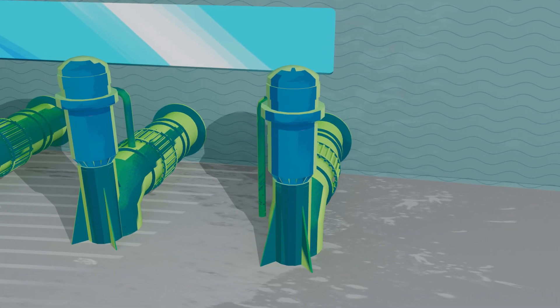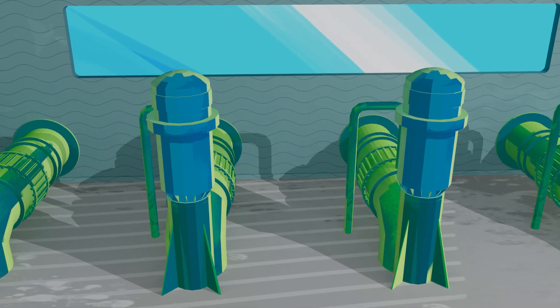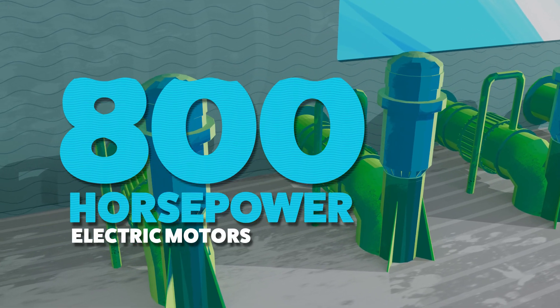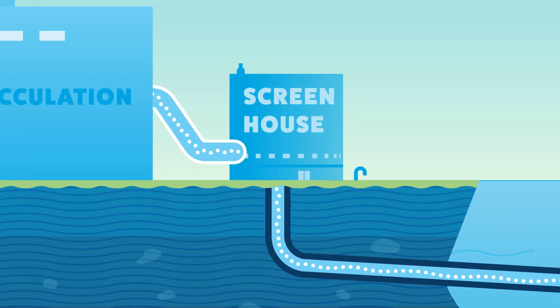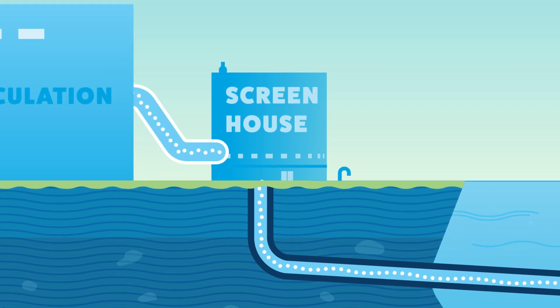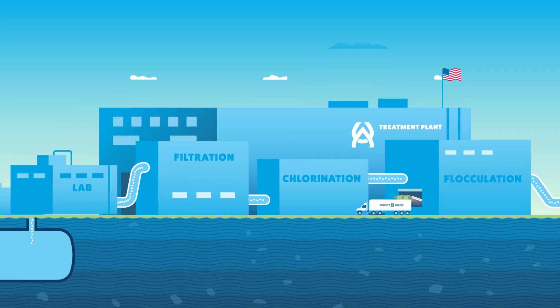Next, low-lift pumps bring the water up a large tunnel. To move massive amounts of water against gravity, each pump is driven by a powerful 800-horsepower electric motor — the equivalent of a Ferrari's engine. Now that the larger debris has been removed, the next step of the process begins when raw water is brought from the raw water screen house into the water treatment plant.